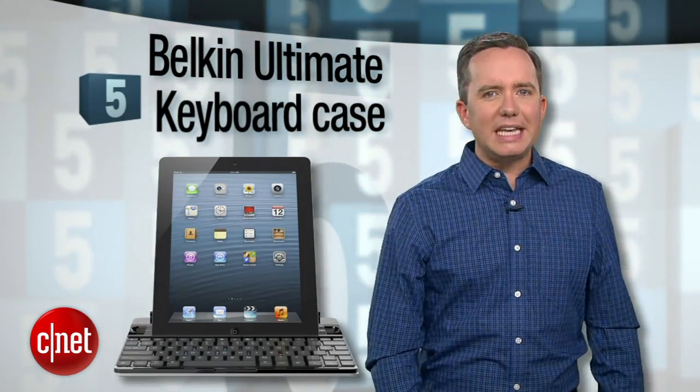So here's my cheat list of the top 5 tech gifts for dad that you can just forward along to your family. Starting off at number 5, the Belkin Ultimate Keyboard Case.